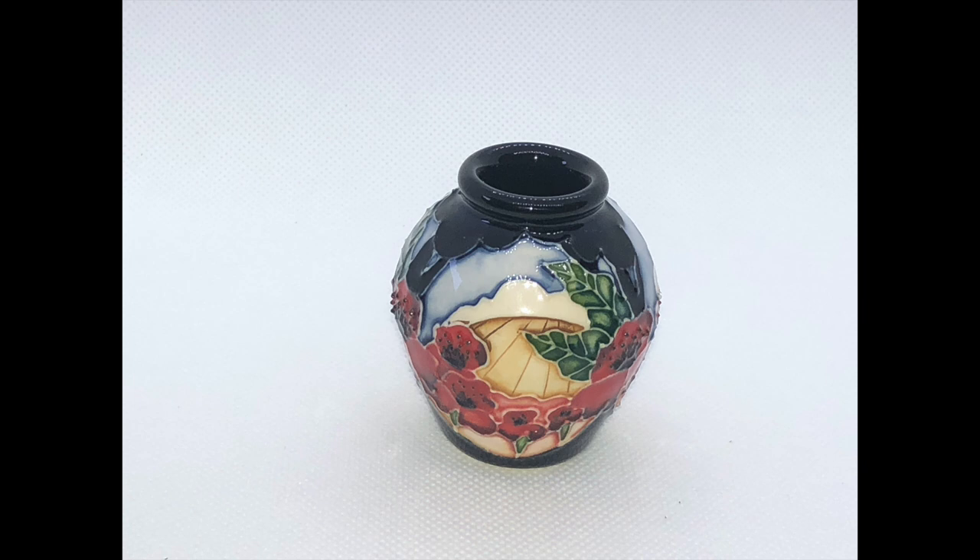Hi everyone. I recently got myself a couple of new toys: a light box to take photographs in, and a tripod and Bluetooth remote for my iPhone camera, so I've been having a lot of fun with it. The first thing that I photographed is my collection of Moorcroft art pottery, and that's what I'm going to be showing you here. Moorcroft is a company that was founded by William Moorcroft in 1897, and they make beautiful pieces of art pottery.